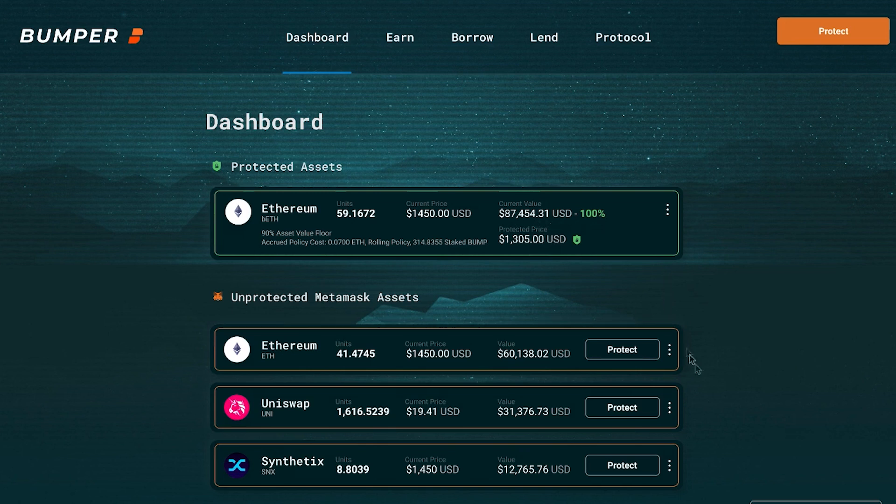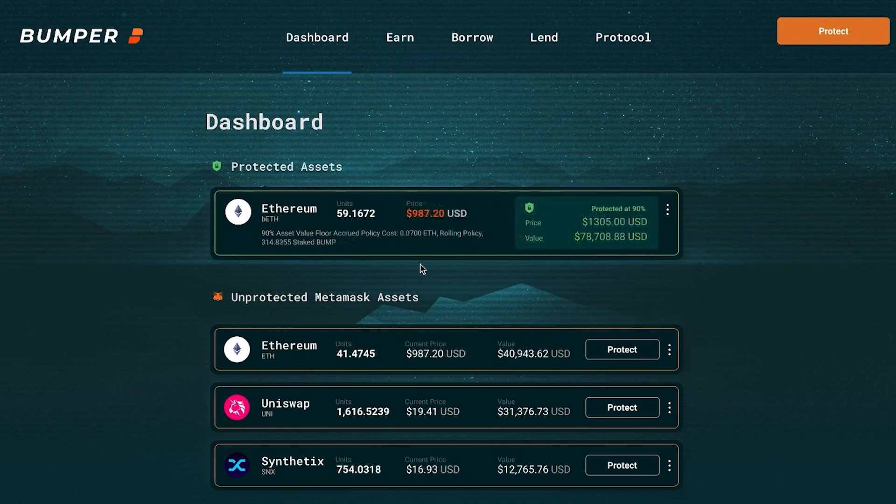If we simulate a downside event and let ETH take quite a tumble below $1,000, that doesn't concern us because we are protected at 90% of that $1,450, and we now have our value showing at about $78,000 as promised by the protocol.